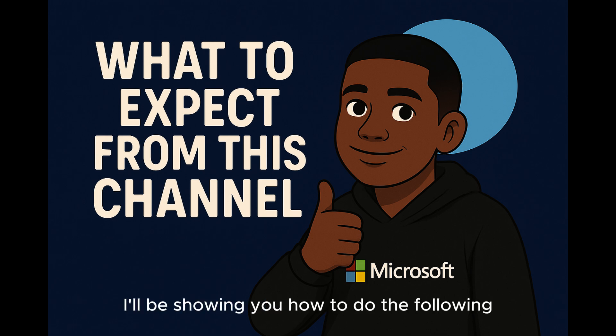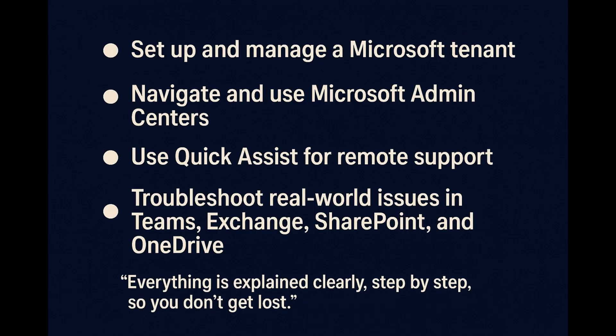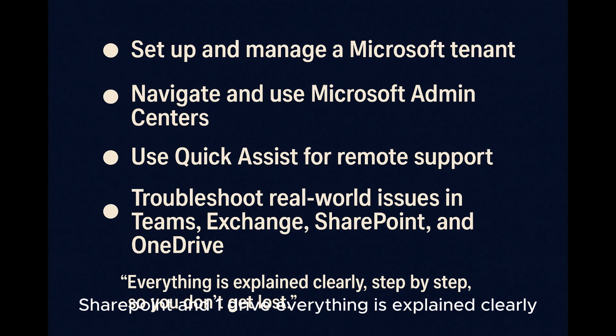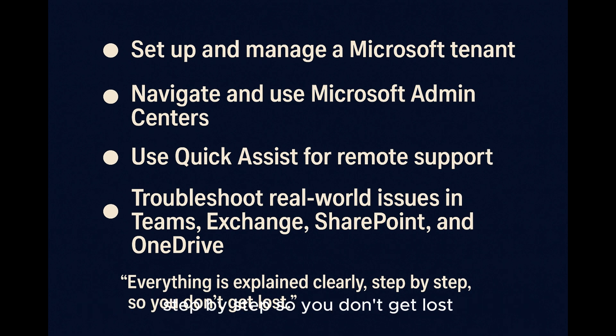On this channel, I'll be showing you how to do the following: set up and manage a Microsoft tenant, navigate and use a Microsoft admin center, use Quick Assist for remote support, and troubleshoot real world issues in Teams, Exchange, SharePoint, and OneDrive. Everything is explained clearly, step by step, so you don't get lost.